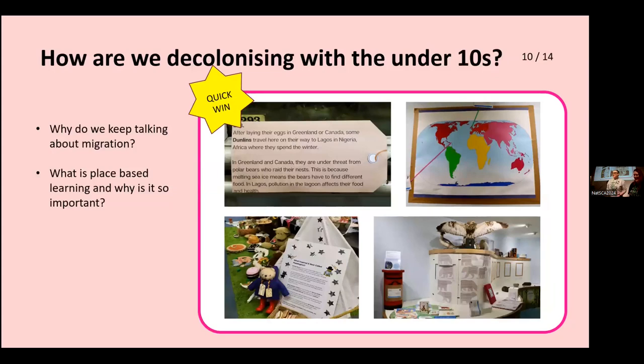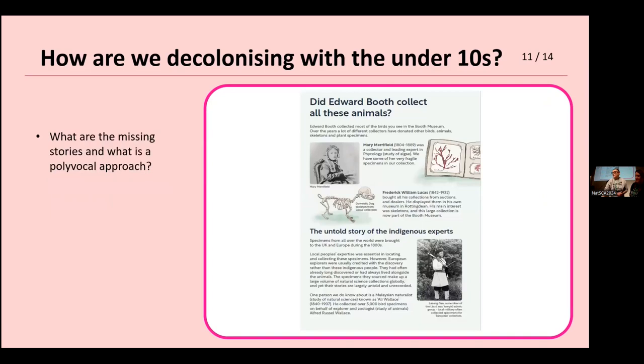How are we decolonising for the under-10s? We're fortunate that Brighton and Hove Council is leading anti-racism and decolonising school curriculum, so a lot of the children are way ahead of us. We're focusing on migration as a narrative throughout the museum — all animals across time and place, including humans, migrate and move. We always take a polyvocal approach: all voices are valid. We're adding missing stories rather than taking stories away. Even if we don't know information, we explain why we don't know it, so people know it's missing.